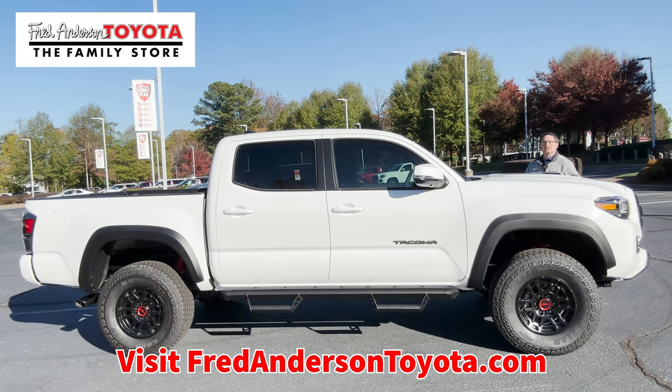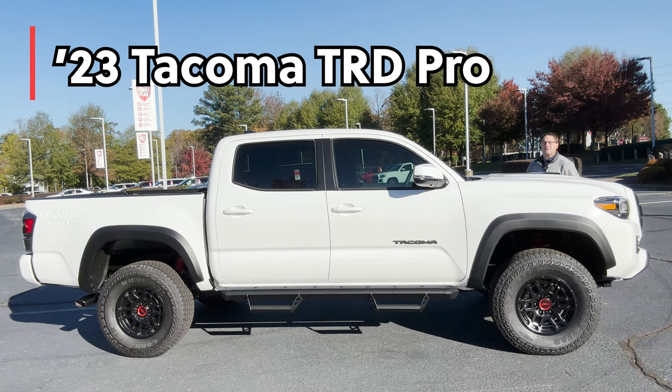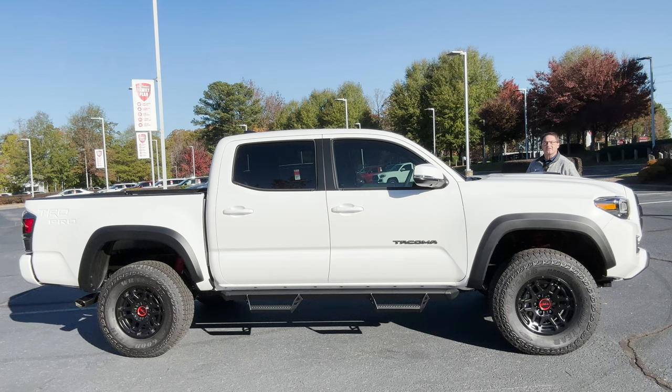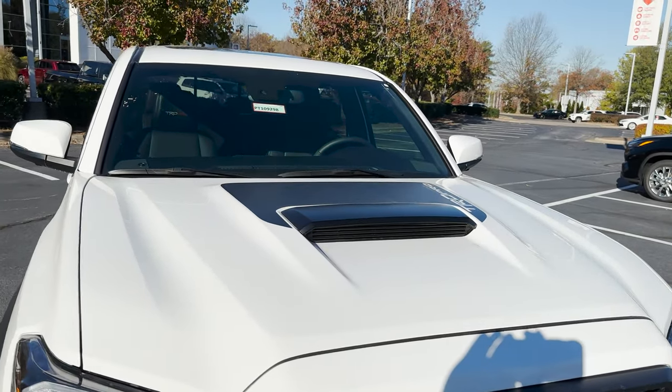Hi everyone, I'm Jeff Teague with Fred Anderson Toyota in Raleigh. We're your Toyota resource and this one is available. It's a 2023 Tacoma TRD Pro — what a beautiful vehicle. It's in ice cap color and it's a six-speed manual transmission.